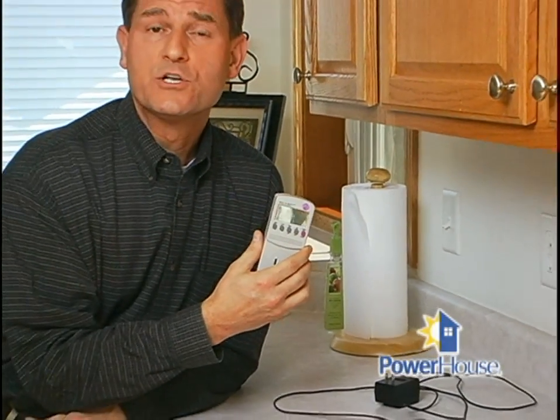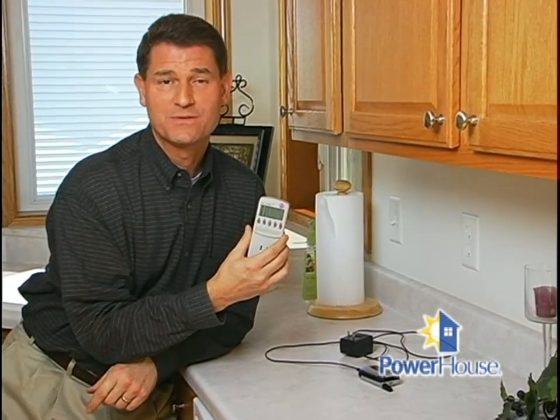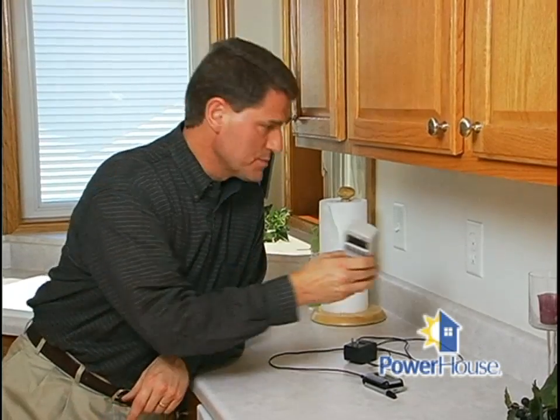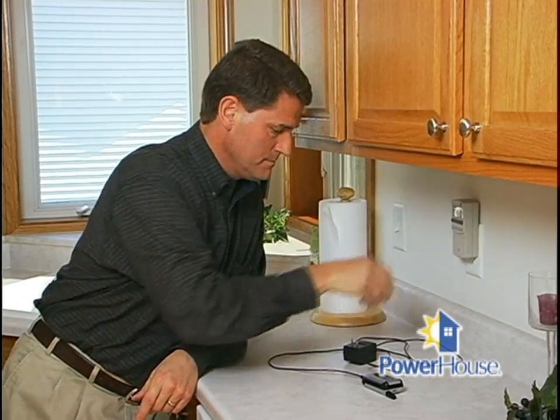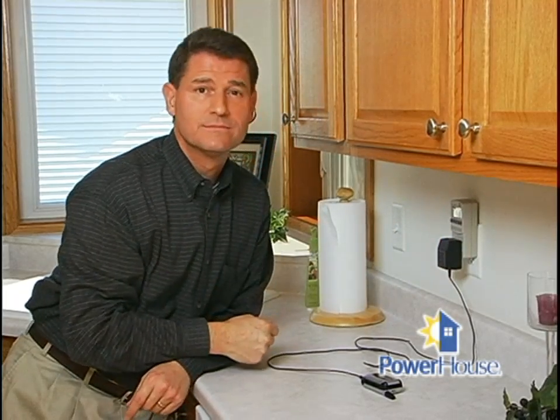This gadget can help you determine which of your plug-in items are the most inefficient power consumers. It's called the Kilowatt Electricity Usage Monitor. You just plug it into the wall and then plug your electrical device into it. It will assess how efficient the electrical device is, and you can calculate the item's electrical costs by the day, week, month, or even year.